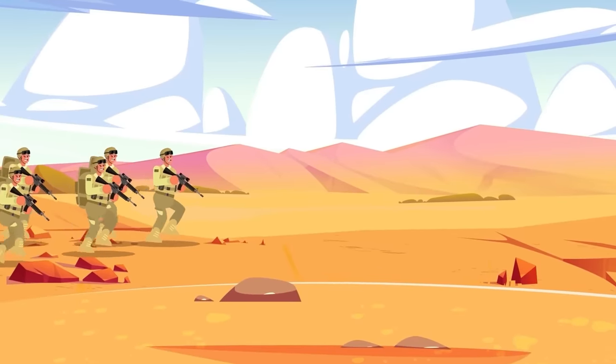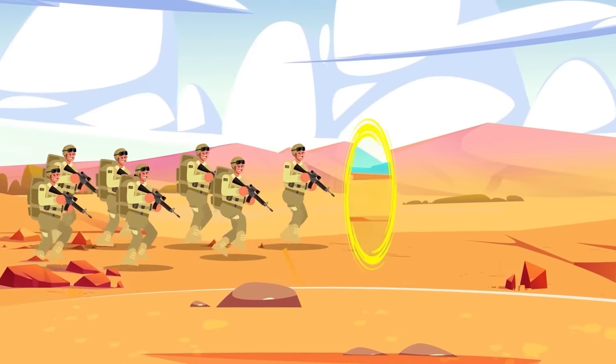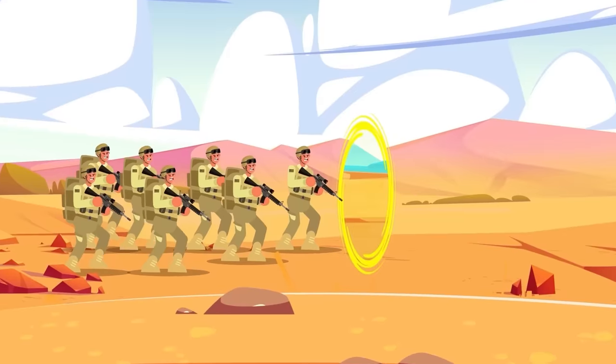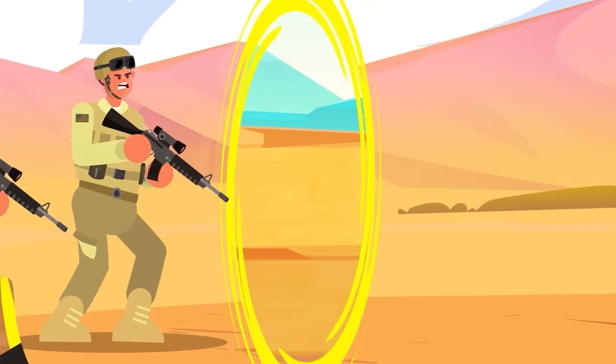A marine platoon is in uncharted territory. Their mission has taken an unexpected turn, and they now find themselves in unfamiliar surroundings. It's not clear where they are, but as they'll soon find out, it's not a question of where — it's a question of when.